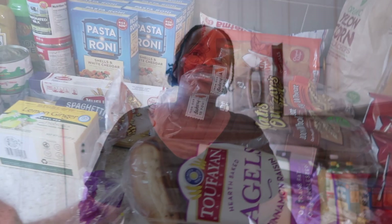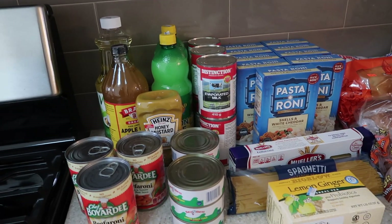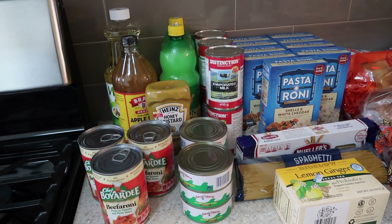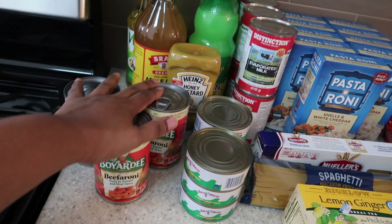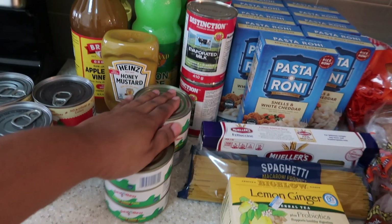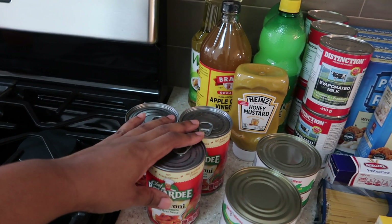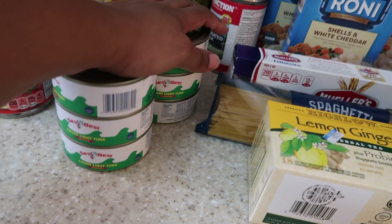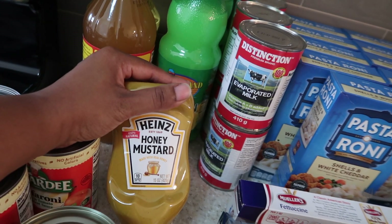Let's just jump into the grocery haul. I kind of laid everything out in a particular order and I'm going to start from here and work my way around. Right here we have Beefaroni — I got three of these. This is kind of a staple, though sometimes I switch it out. We have six cans of tuna; this is a staple, always have to have tuna on hand.